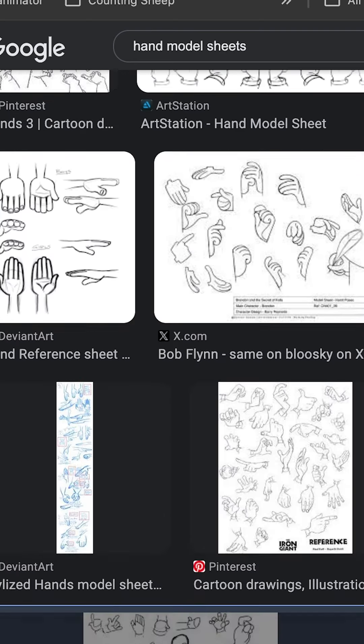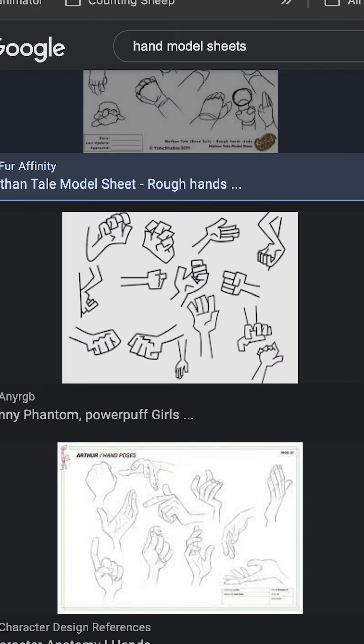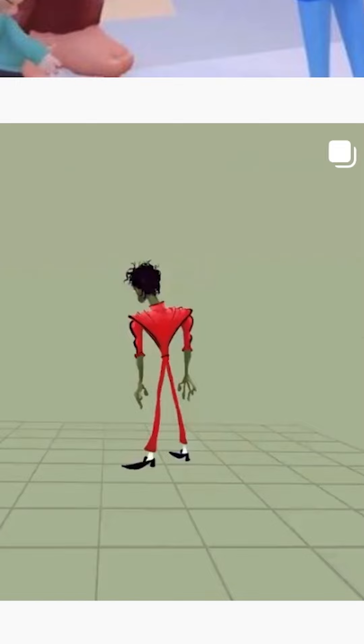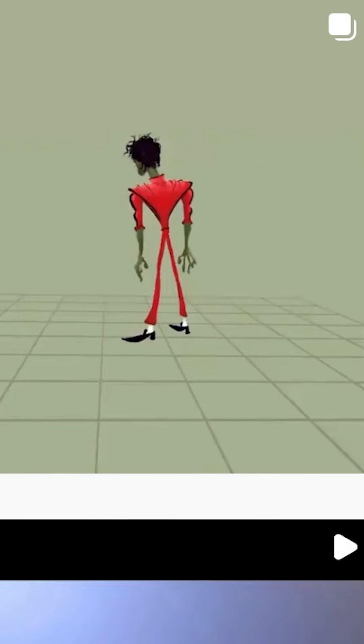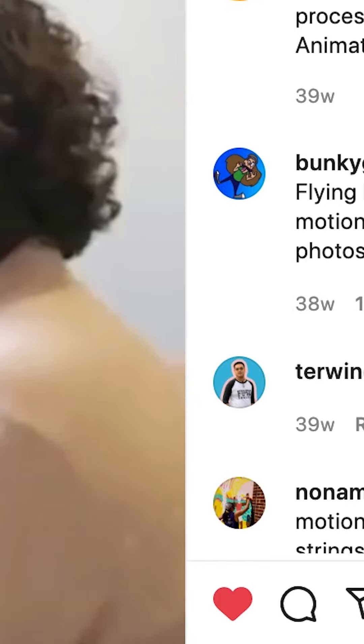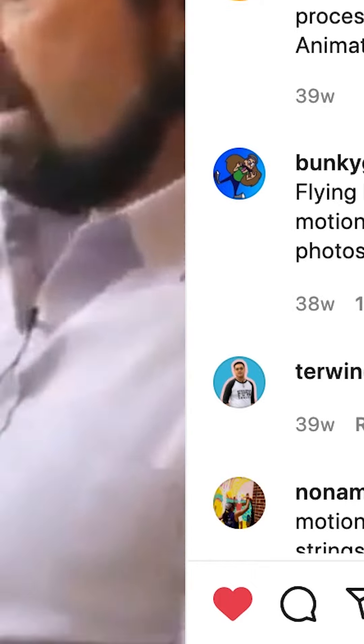Matter of fact, now that we're talking about it, I realize that I should probably practice my hands too. So I'm going to be drawing some hands this week. In the comments below, let me know what show has the coolest hands. For me, I always love the Gumball hands, but there's so many really cool ones out there. What do you think?